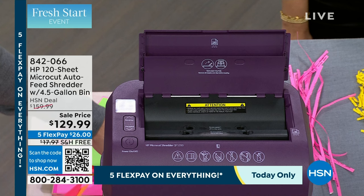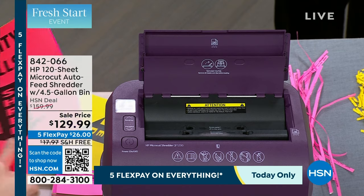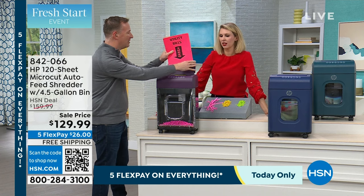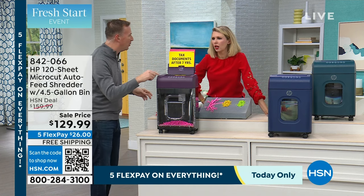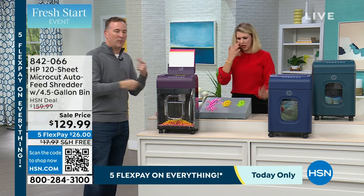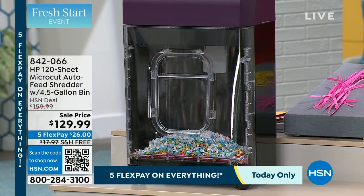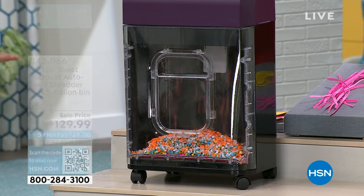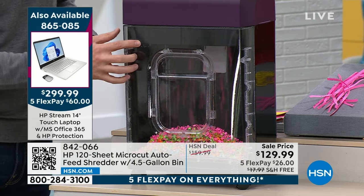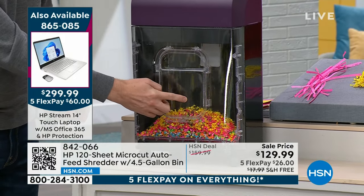You can put up to 120 sheets in at the same time. It makes it so easy because now when you think about the stacks of paper you have, the stacks of bills, it takes one to the next to the next — just completely let it go. It shreds a piece of paper about every three seconds. So now you don't have to have that reason to have stacks of paper cluttering throughout your house. We also have a special clear version so you can see everything it's shredding.